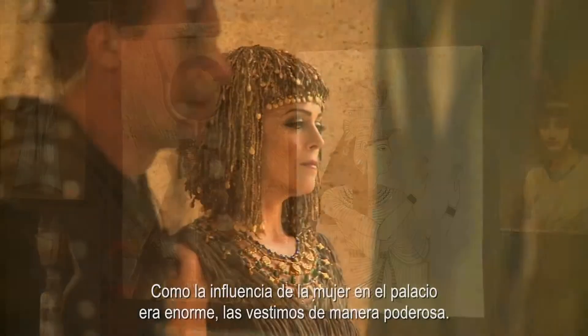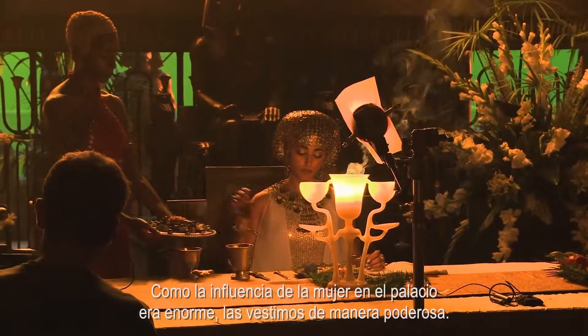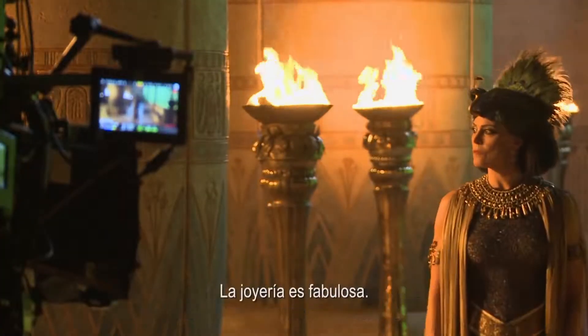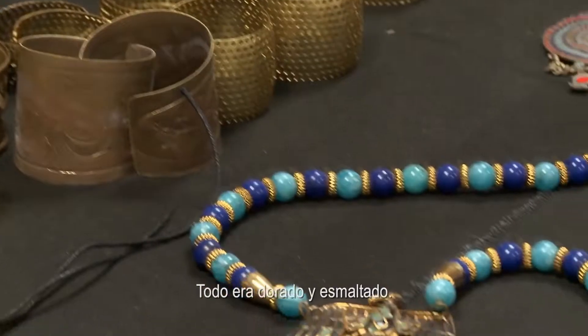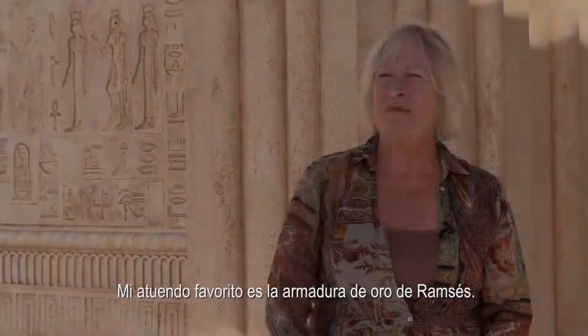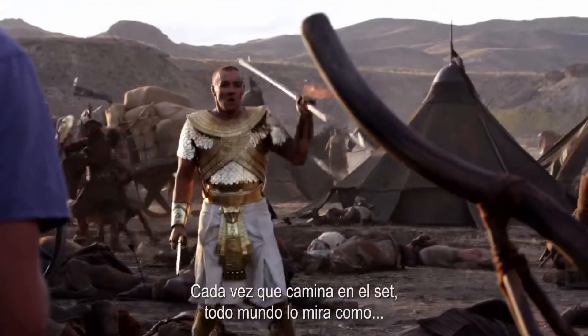The female influence in the palace was enormous, so we power-dressed them. The jewelry is fabulous — everything is gold, everything is enameled. But my favorite costumes are Ramses's gold. Whenever he walks on set, everyone just reacts like this.